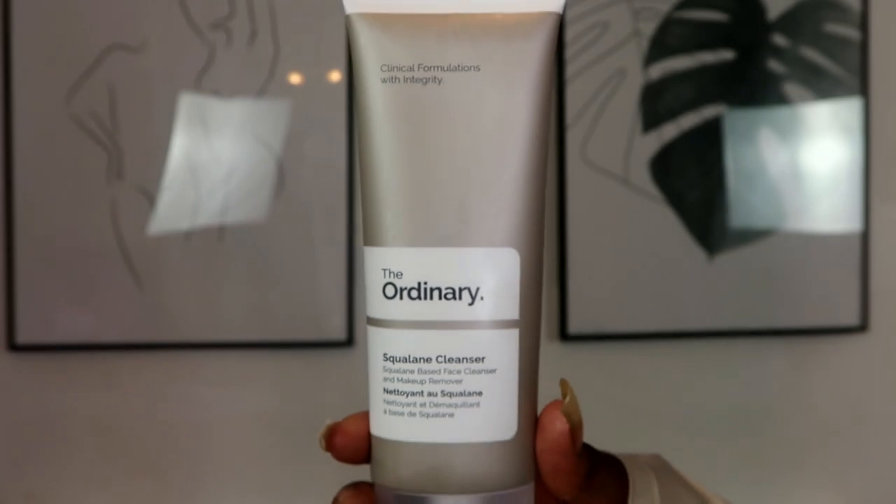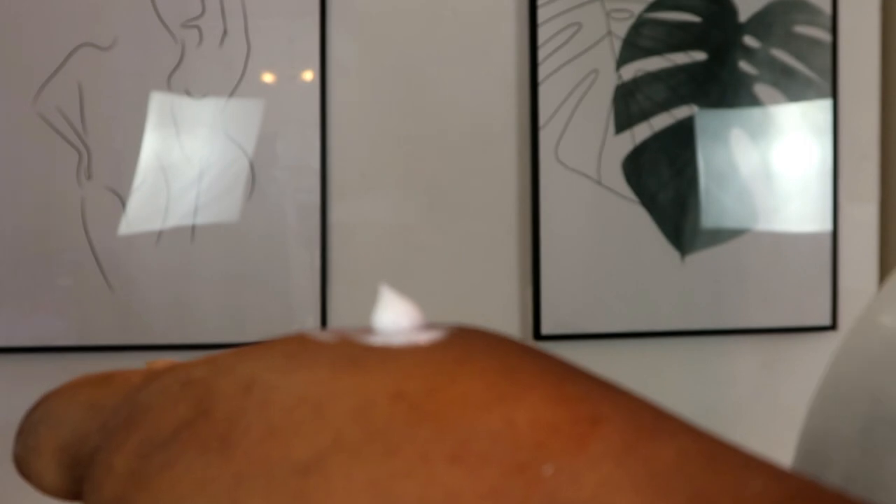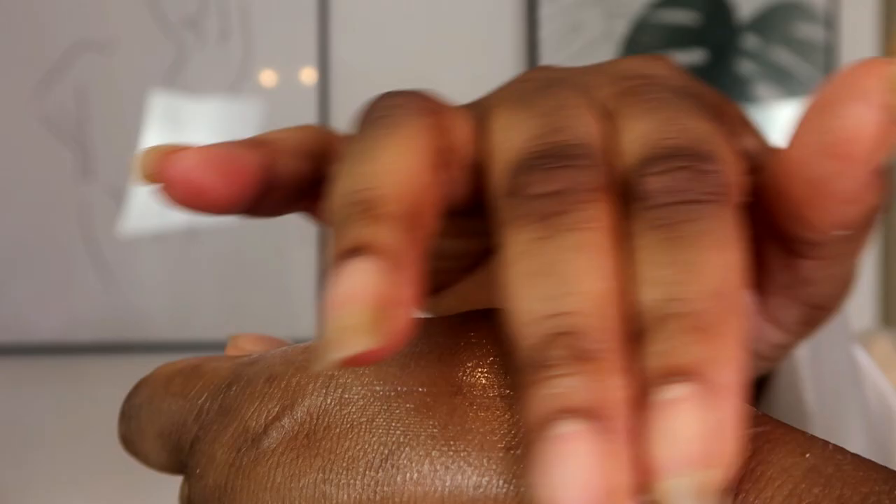The next step is cleansing again, and I am using The Ordinary Squalene Cleanser. This product starts off as a cream and melts down into an oil, and is compatible with all skin types. You're probably thinking, why do you cleanse twice? I used to use an oil-based cleanser and then a water-based, but I felt like the water-based cleanser was too drying for me, so now I just use an oil-based cleanser second.